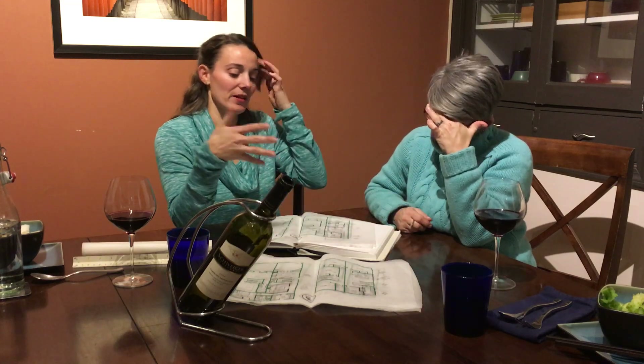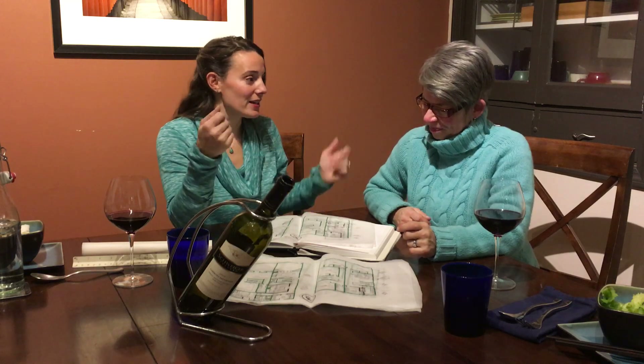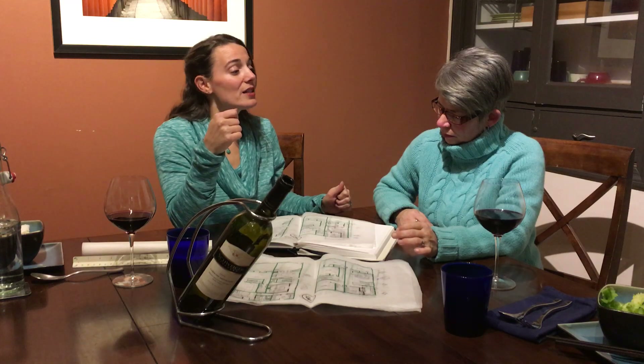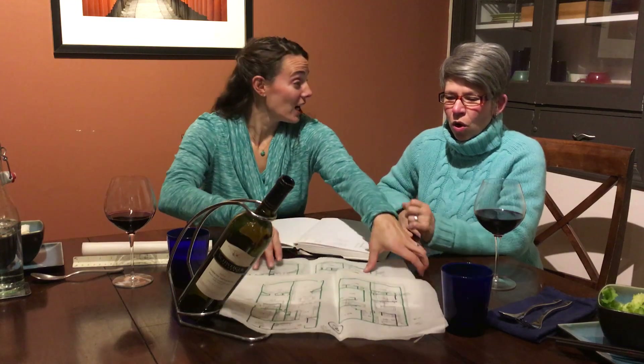Unfortunately, like every home in this neighborhood, it's basically 1890s construction, which means full basements didn't exist. There's a small full basement — just enough space for HVAC equipment — and everything else is crawl space or slab. That means moving the basement stairs is very complicated. So, moving on.